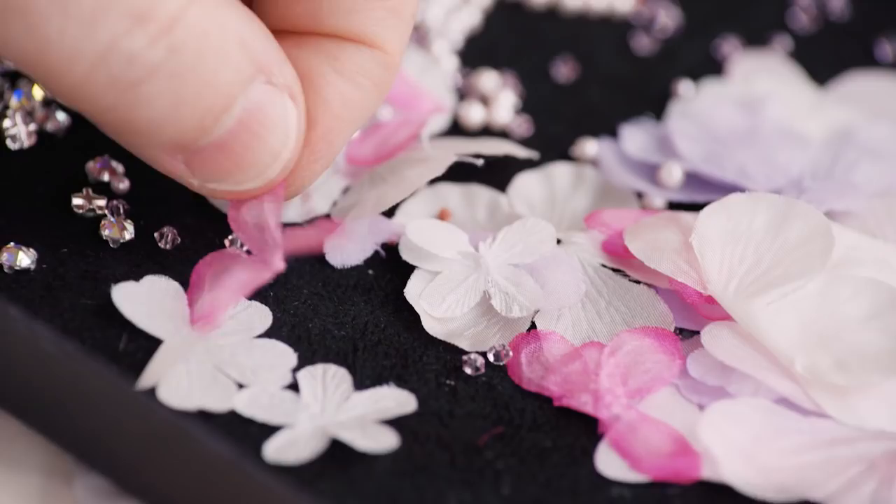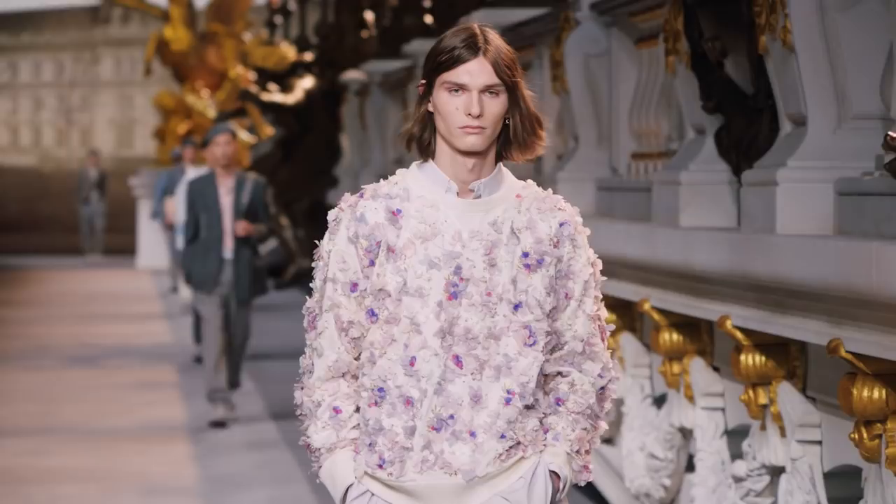We used the same molds, the same silk bases to get these beautiful, crisp flowers. We also played with the color combinations — an off-white base with a range of pinks and purples.